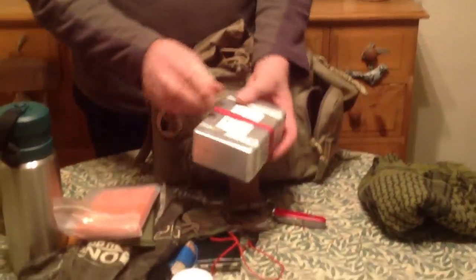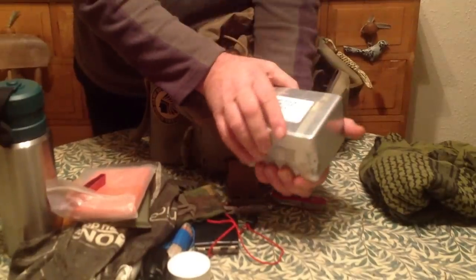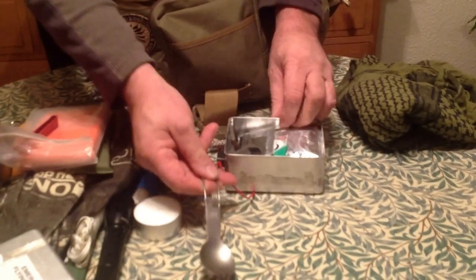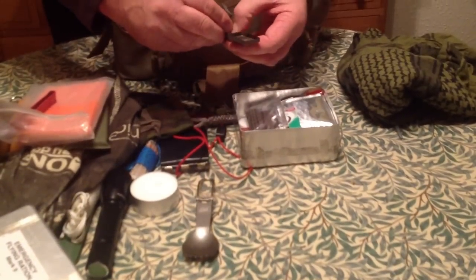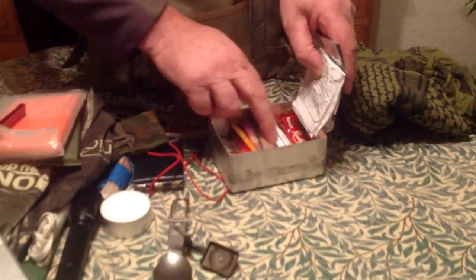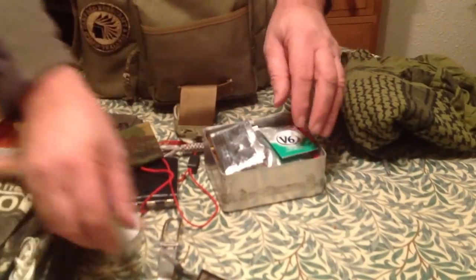In here I've got a tin from an ejector seat survival kit. Inside it I'm carrying a titanium spork, a little Esbit pellet stove, and some bits and pieces including soup, coffee, sugar, tea, and plenty of seasoning so you can get yourself a drink. There's also more tea, coffee, soup, and energy drinks in an envelope in there as well.